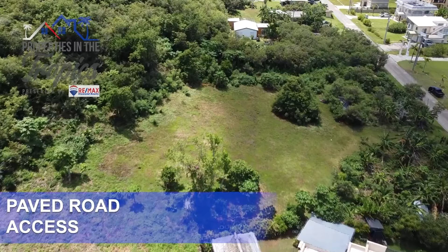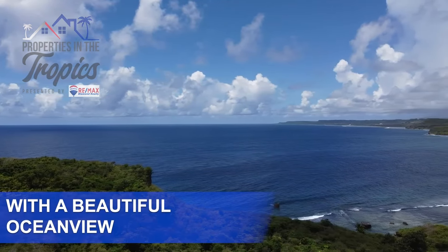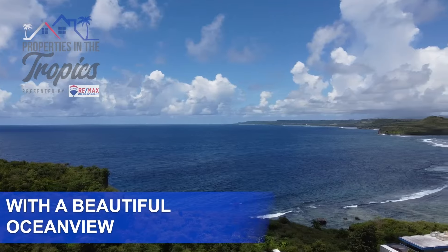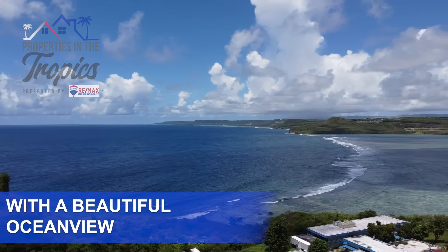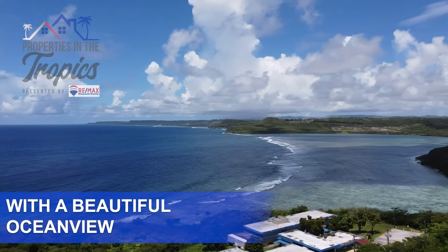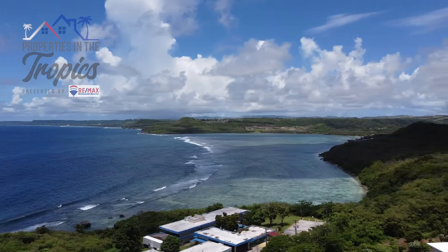With a listing price of 1.5 million dollars, you're not just investing in the land — you're investing in a lifestyle. Properties like this don't come on the market often, especially with the rare privacy and stunning views that this one has to offer. It's truly a one-of-a-kind opportunity.